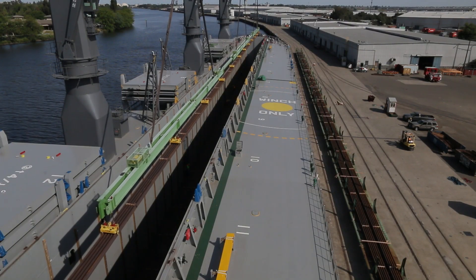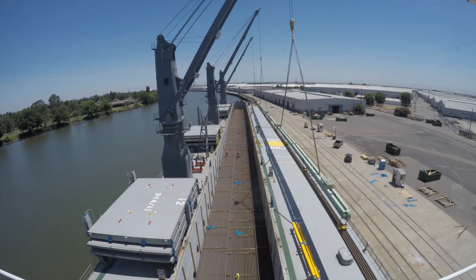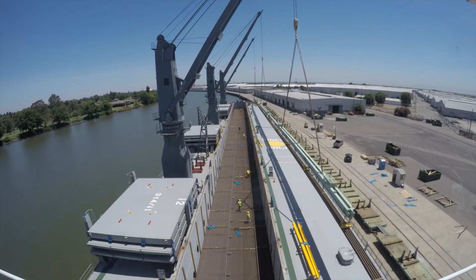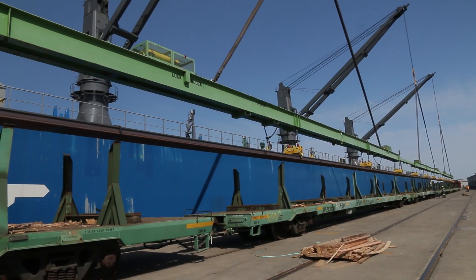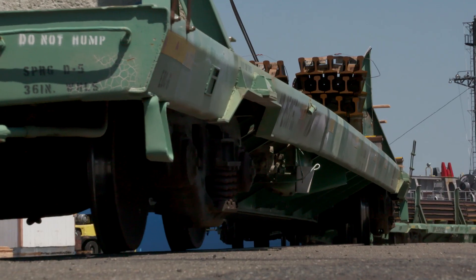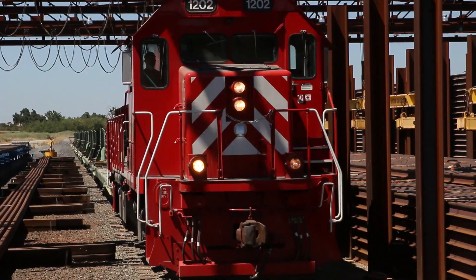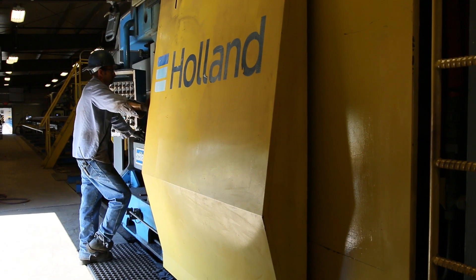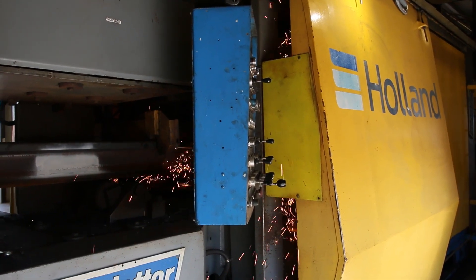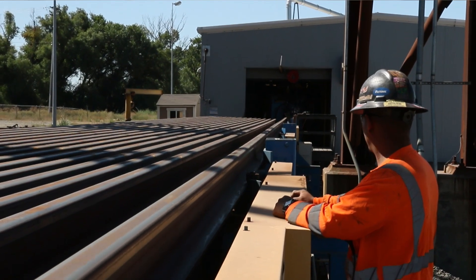The rail sections are then carefully offloaded and taken to a specially constructed welding facility at the port. The Port of Stockton has true on-dock rail; they are able to discharge cargo onto specialty-made rail cars, and within 30 minutes have it transported to the rail welding facility located on the Port of Stockton. There, three pieces are welded together to form a continuous piece of quarter-mile long rail.